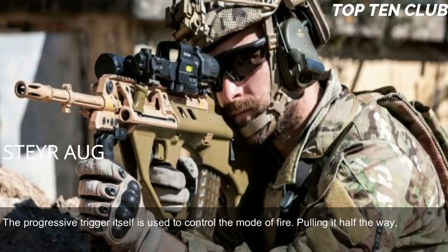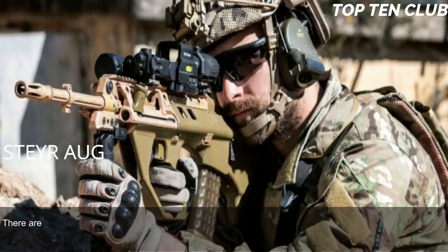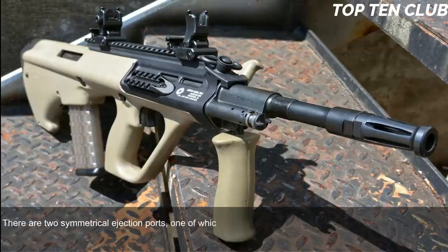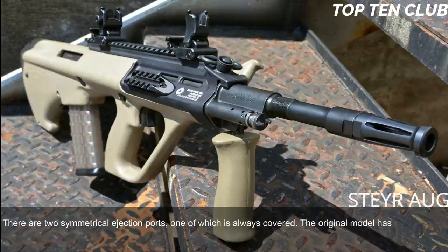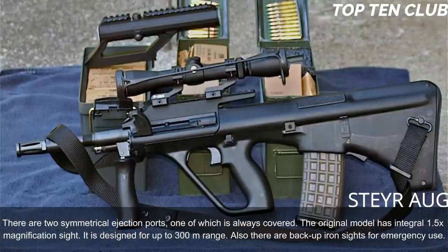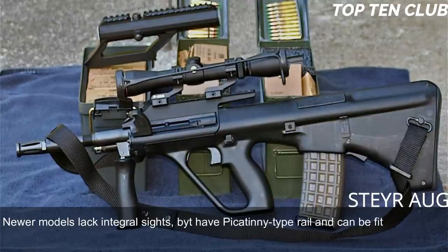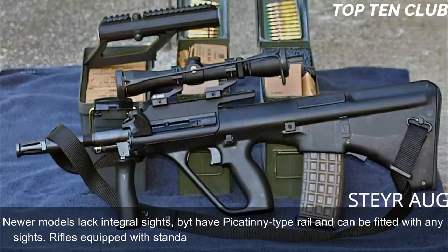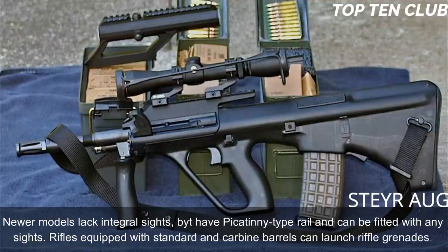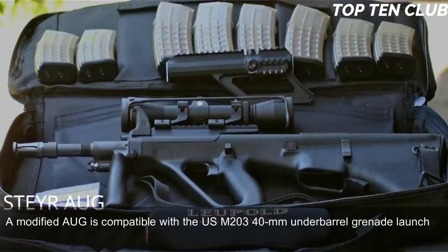The AUG has no separate fire-mode selector — the progressive trigger itself controls the mode of fire. Pulling it halfway results in a single shot, while a full pull results in full-auto fire. The AUG is fully ambidextrous, with two symmetrical ejection ports, one of which is always covered. The original model has an integral 1.5x magnification sight designed for up to 300m range, with backup iron sights for emergency use. Newer models lack integral sights but have a Picatinny-type rail. Rifles with standard and carbine barrels can launch rifle grenades, and a modified AUG is compatible with the US M203 40mm under-barrel grenade launcher.